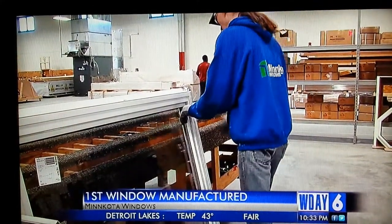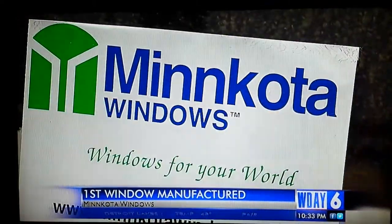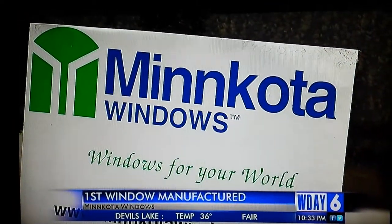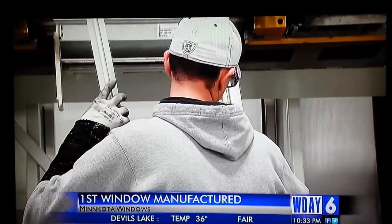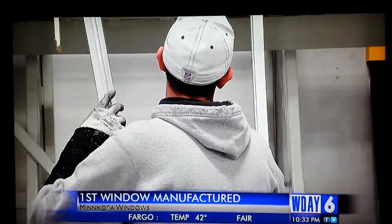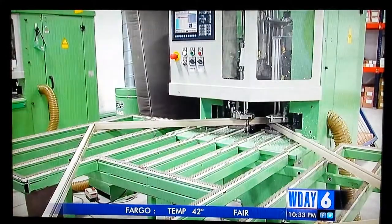Minn Kota Windows manufactured its first window in its new building today. The facility is nearly three times the size of the old building. Construction is almost complete after nearly nine months. Last week, production was shut down to move the equipment and offices in. Once everything is fully up and running, the company hopes to produce 1,000 windows a week, a 100 to 200 window increase from its old facility.